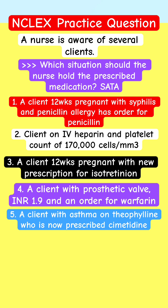A client with asthma on theophylline, now prescribed cimetidine. Which of these five patients should the nurse hold the prescription? In other words, question it.